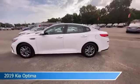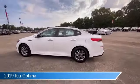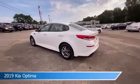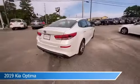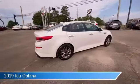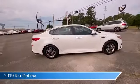Take a look at this 2019 Kia Optima, equipped with a 6-speed automatic with Sportmatic transmission in Snow White Pearl. This car comes with some great features including alloy wheels, brake assist, Android Auto, anti-lock brakes and more.